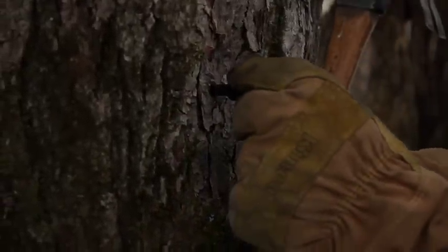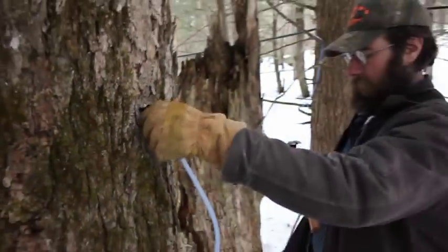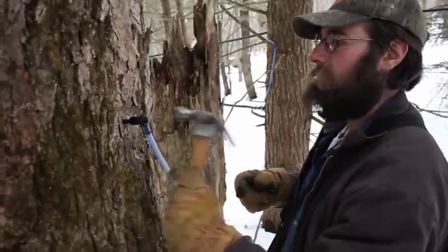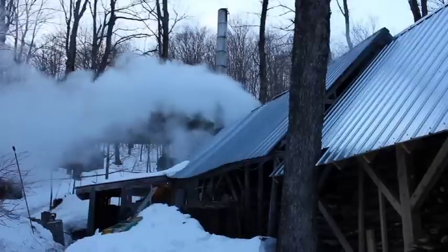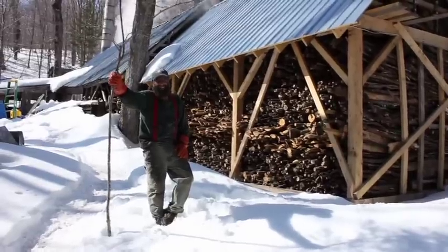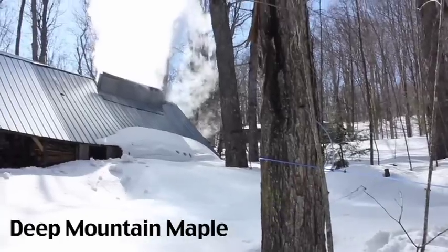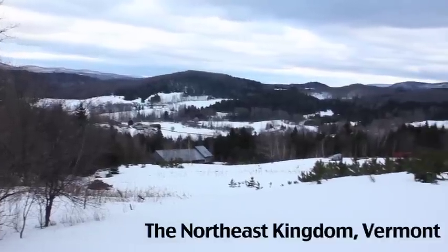You give it a wiggle to make sure it's in there tight. And that's it. Here on this farm we produce maple syrup. My name is Stefan Cantor and along with my husband Howie we own and operate Deep Mountain Maple, located in the Northeast Kingdom of Vermont.